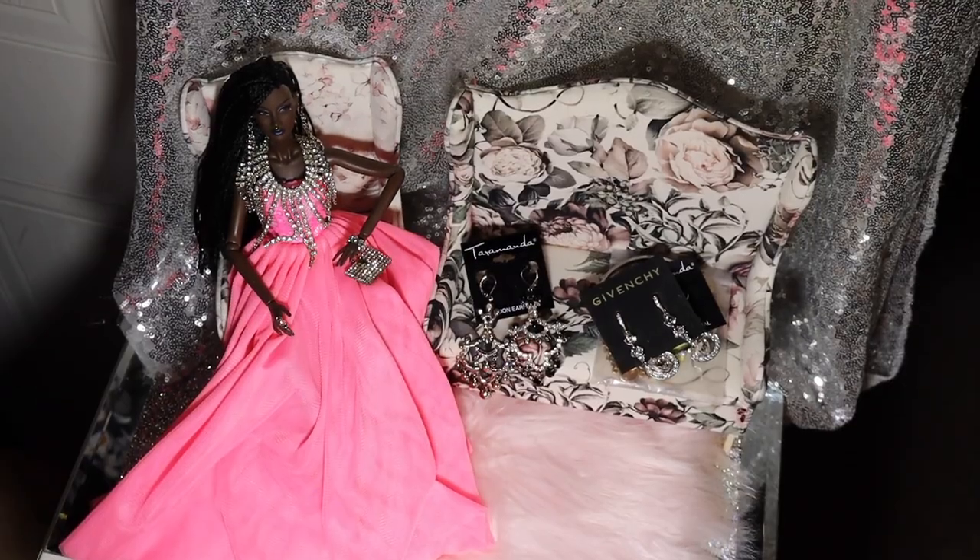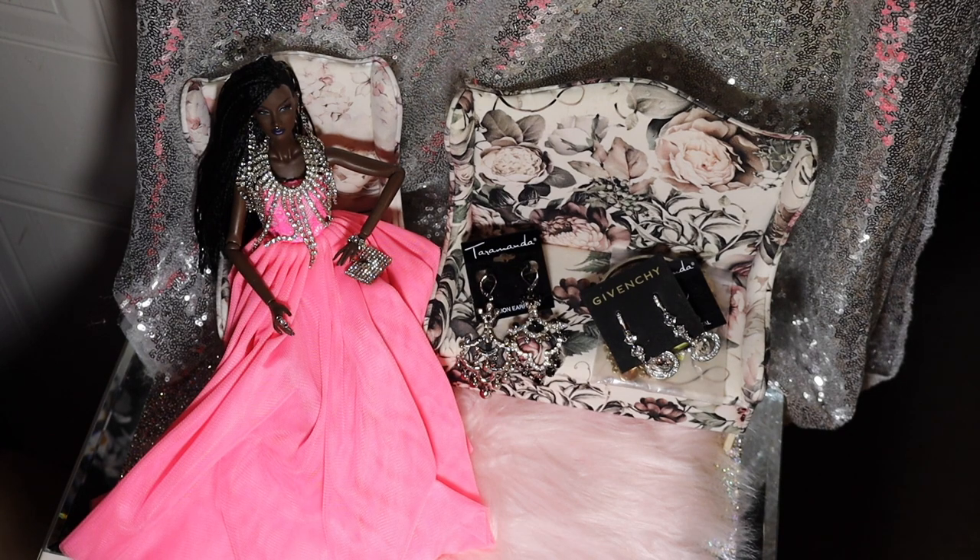Hi guys, it's Love in the City here. Today I decided to stop in and say hello and show you guys a quick little jewelry haul that I got from the Goodwill. If you like bling like me, you're gonna like this one.